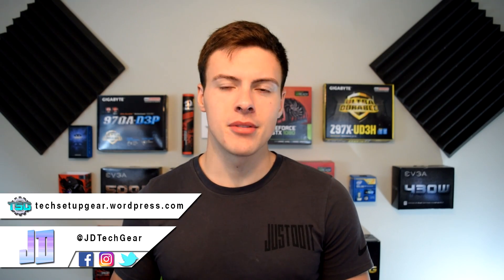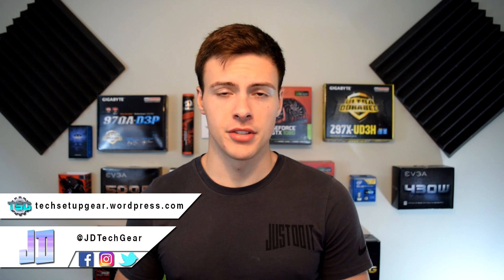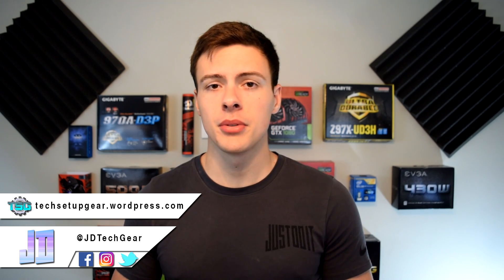Hey, what's up guys, my name is JD from JD Tech Gear and welcome back to the channel where we discuss PC passion, tech reviews, unboxings, and setup designs. So if you're into that sort of thing, consider checking out the rest of the channel and subscribing.